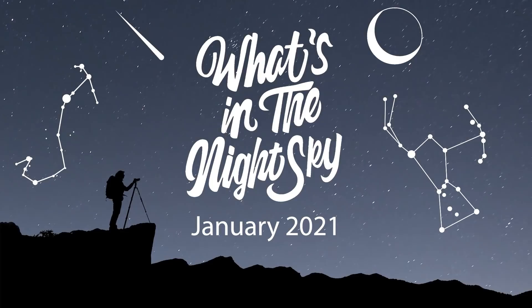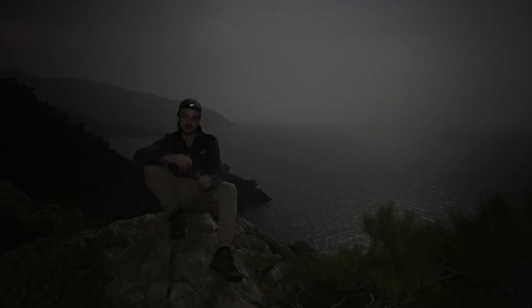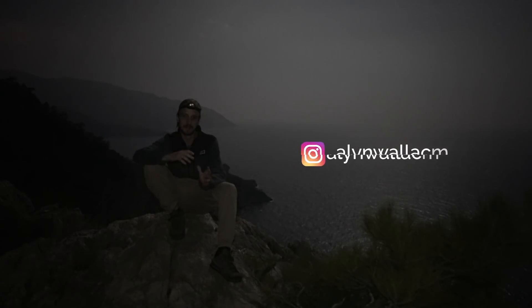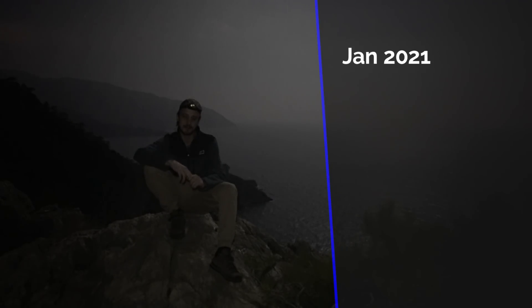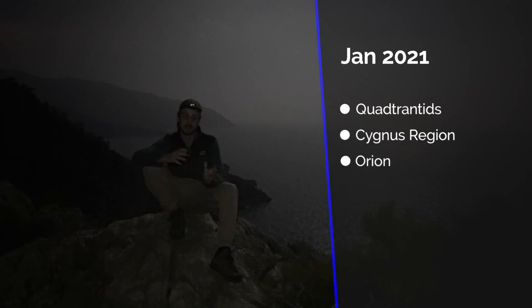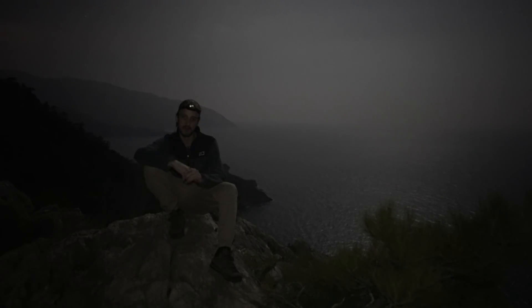Hi guys, welcome back to another episode of what's in the night sky for January 2021. Let's hope that 2021 is a better year than 2020 for all of us. Coming up this month we have the Quadrantids meteor shower, the Cygnus region of the Milky Way, plenty of targets for star trackers in Orion, and Mercury joins Jupiter, Saturn and the Moon in the evening skies, plus the greatest eastern elongation of Mercury.